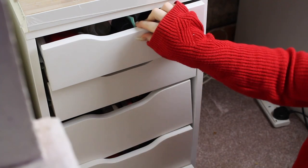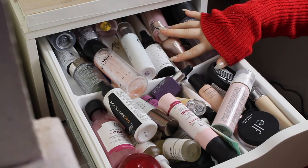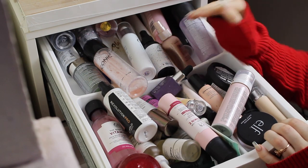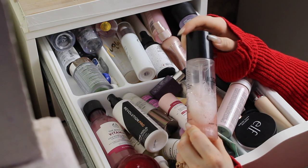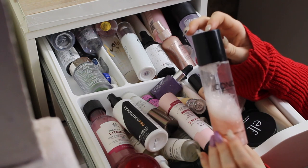So the first drawer we're gonna be doing is primers and setting sprays. I've got a bit of skincare in here which just needs to be organized and I need to go through what I want to keep and what I don't. So I'm just gonna start with setting sprays. First off, definitely not getting rid of these — they're the Iconic London Prep Set and Glow. It's like a shimmery, sheeny setting spray. It's really pretty.